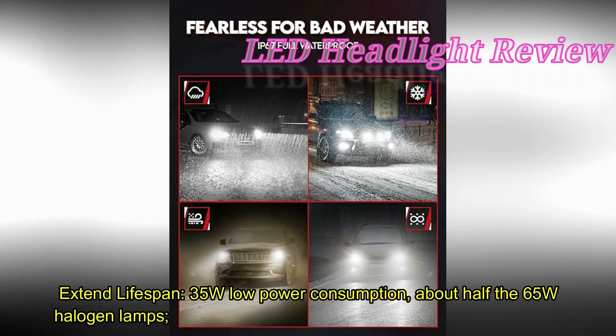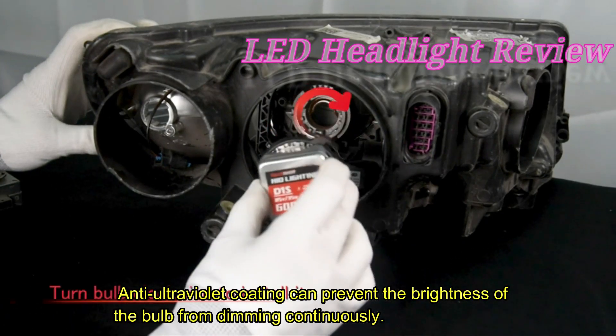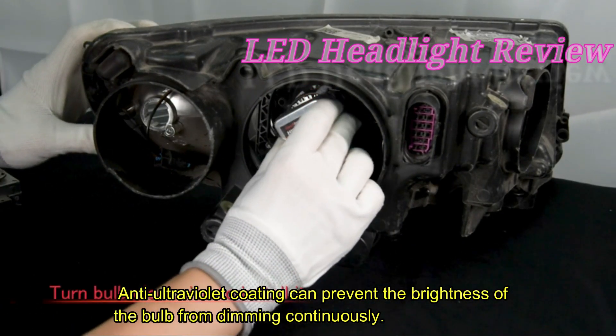Extended lifespan. At 35W, power consumption is about half that of 65W halogen lamps. Anti-ultraviolet coating prevents the brightness of the bulb from continuously dimming over time.